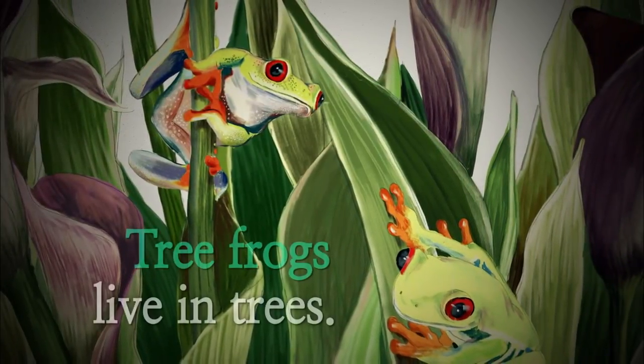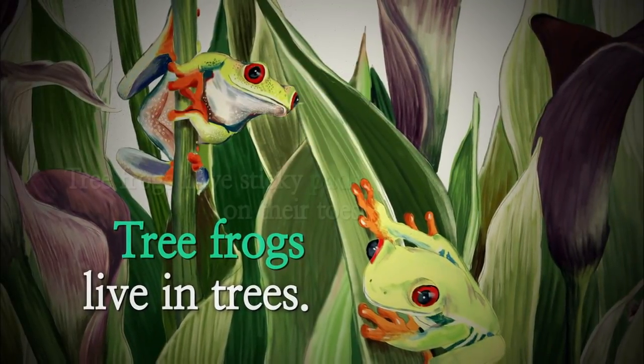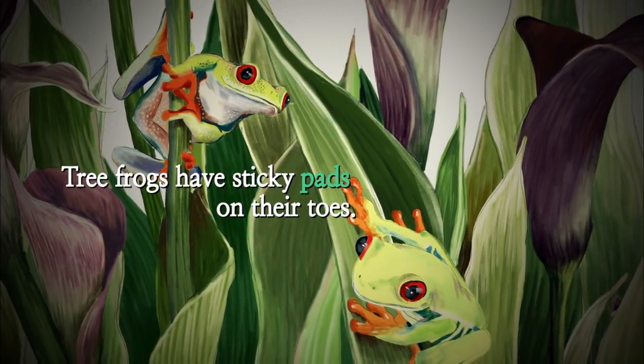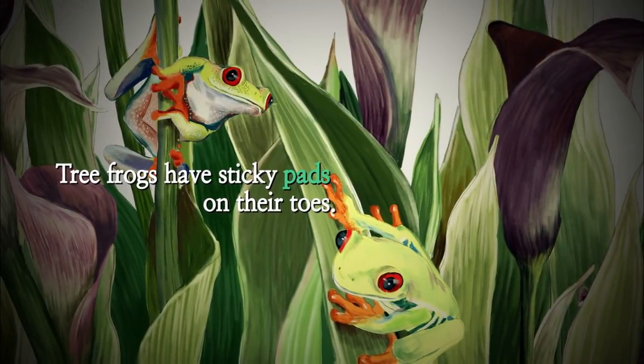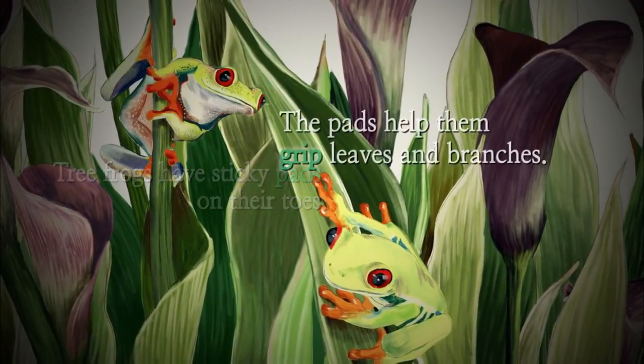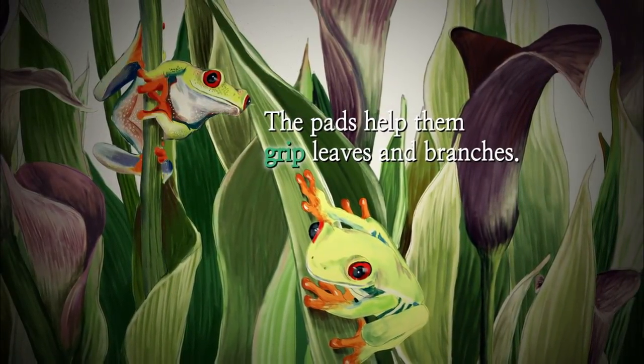Tree frogs live in trees. Tree frogs have sticky pads on their toes. The pads help them grip leaves and branches.